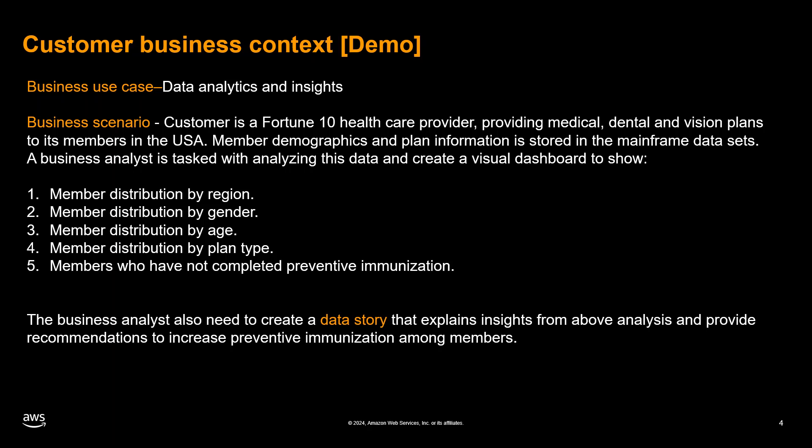In this demo we will showcase how our solution can effectively address a critical business challenge faced by a Fortune 10 healthcare provider that offers medical, dental, and vision plans to its members across the United States. The company stores crucial member demographics and plan information in mainframe data sets, but extracting valuable insights has been a significant hurdle due to its siloed nature and the complexity of integrating it with modern analytics tools.